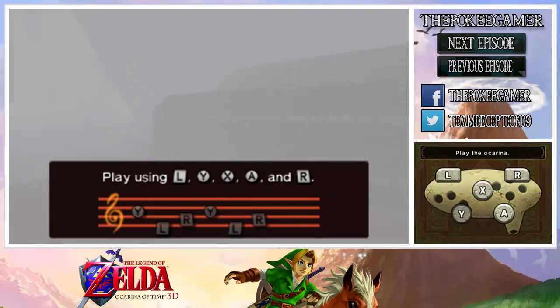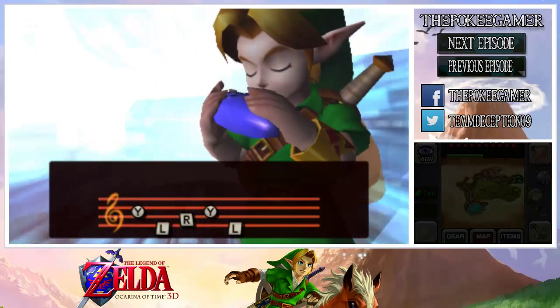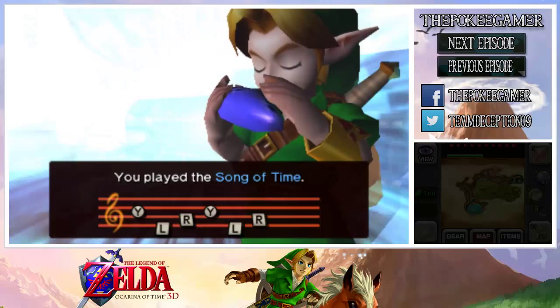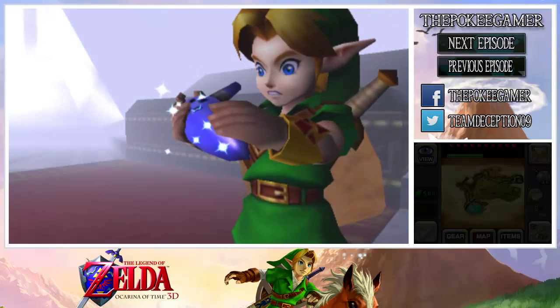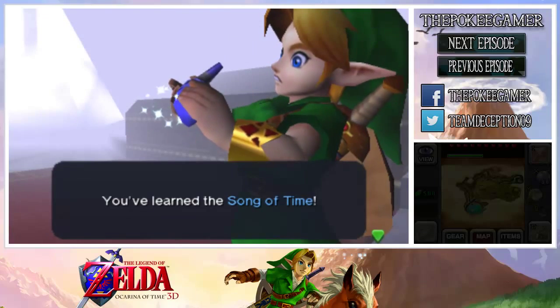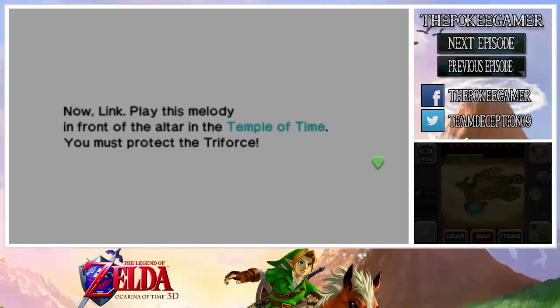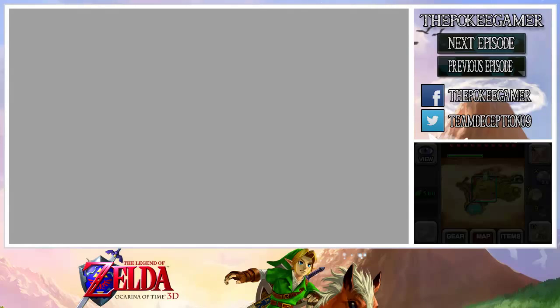We're going to be getting the Song of Time here, and we kind of need this in order to get to the Door of Time. That's something we're not going to be doing in this episode, so it's pretty much a useless song at the very moment — it's going to be useful later down the line. You can use it to move objects and unlock the Door of Time, but mostly it's going to be used for moving items later.